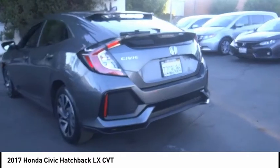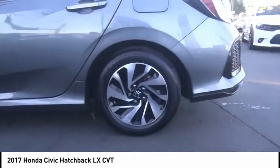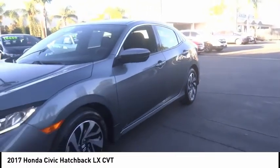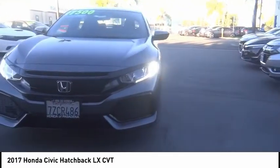Traction control, remote keyless entry, speed control, four-wheel disc brakes, rear window defroster, rear window wiper, security system. Take this vehicle for a spin and see why so many shoppers are now proud owners.